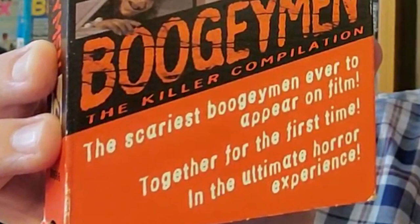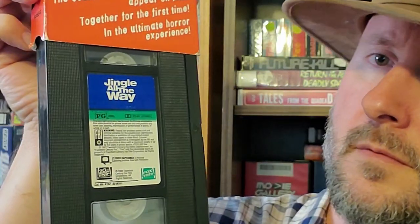And the last RareFind is Boogeyman: the Killer Compilation. 'The scariest Boogeyman ever to appear on film — together for the first time. The ultimate horror experience.' But there's a problem — you know when you buy a tape, you gotta look inside to confirm the tape's right.